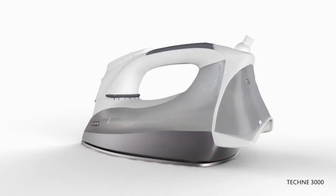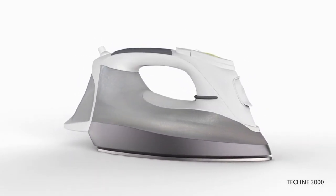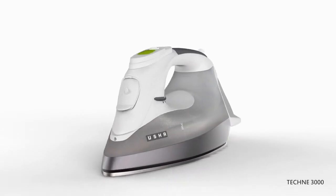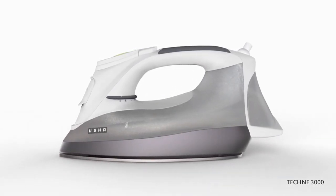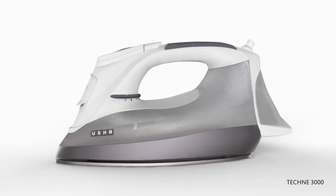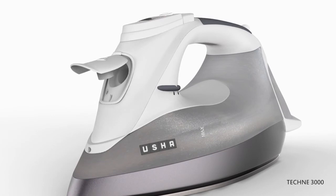This model also features attractive and high-tech design from Usha — a welcome and stylish change from conventional knobs. Auto shut-off in horizontal position and the iron will switch off automatically at 30 seconds if immobile in the ironing position. The anti-drip feature prevents leakage of water in any position.